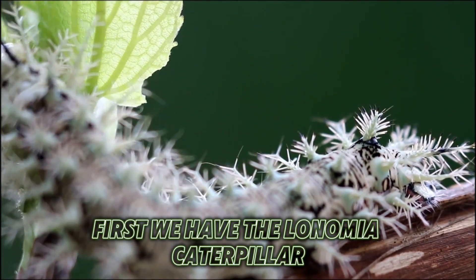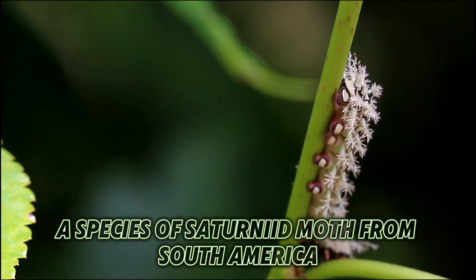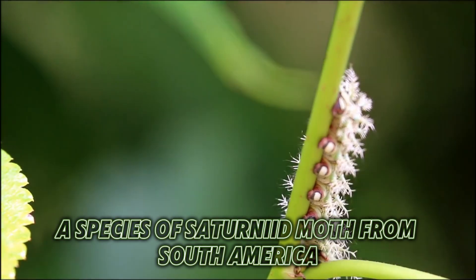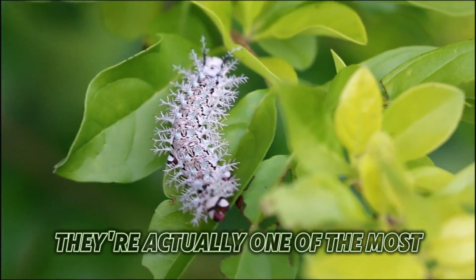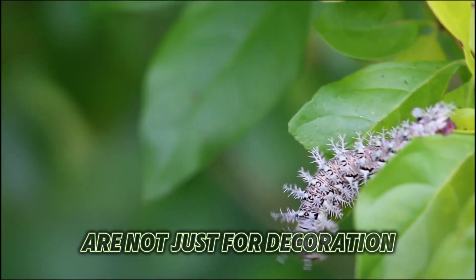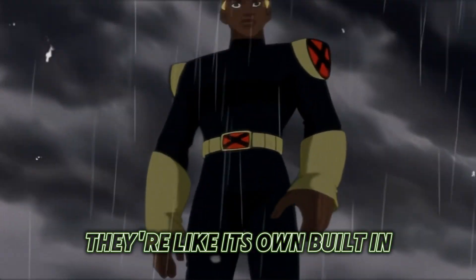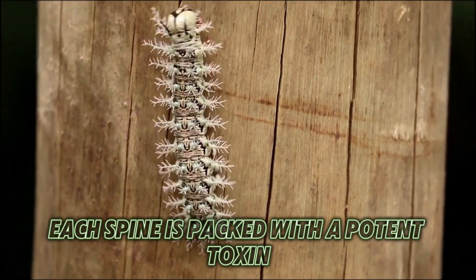First we have the Lonomia caterpillar, also known as the Assassin caterpillar. A species of saturniad moth from South America, despite its innocent, fuzzy appearance, they're actually one of the most venomous caterpillars on the planet. Those tiny spines on its body are not just for decoration — they're like its own built-in barbed wire security system. Each spine is packed with a potent toxin.